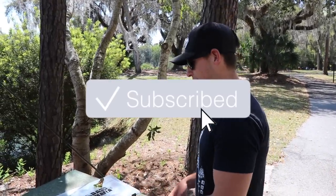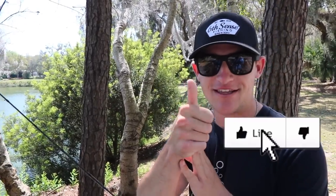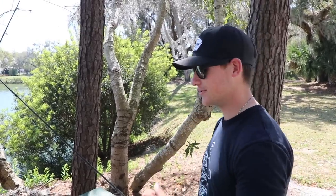If you guys are new to the channel, please hit that subscribe button and hit the notification bell. Also hit that like button if you guys have been enjoying the content — I really appreciate the support.